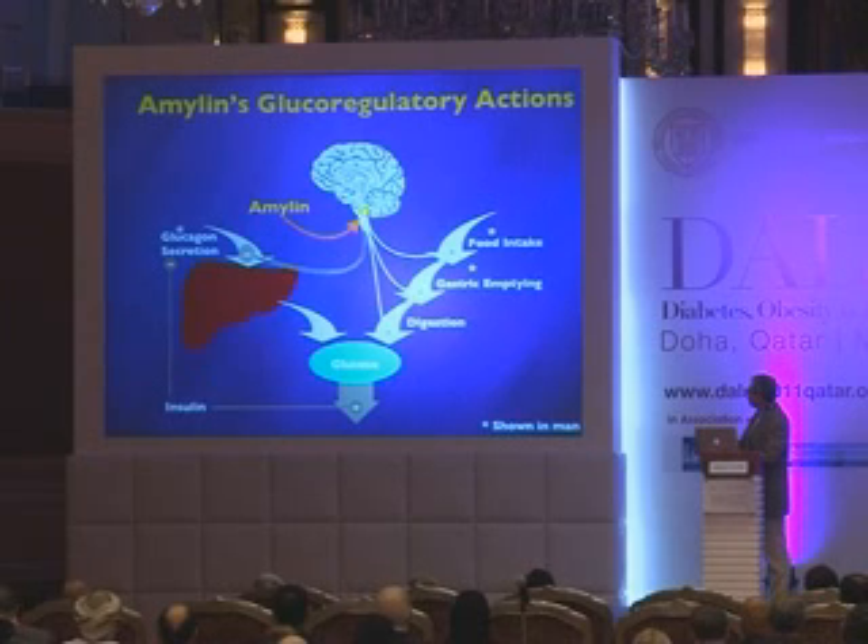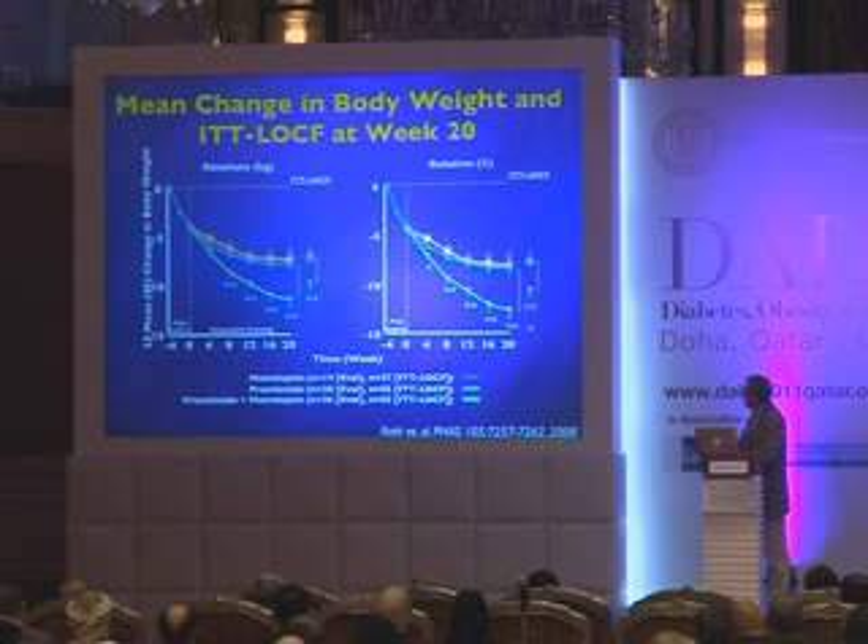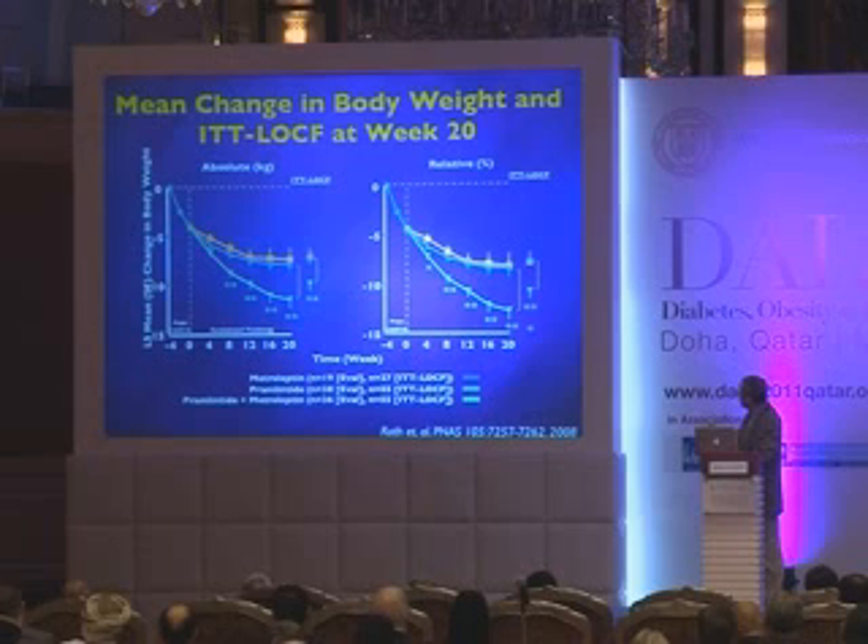Amylin appears to work in a number of ways. It suppresses glucagon secretion, suppresses glucose absorption, and acts on brain stem centers to reduce weight. The combination of amylin and leptin — shown in two studies with similar data — achieves 14 percent weight loss, compared to 5 percent in either monotherapy arm and even more than in the placebo arm.